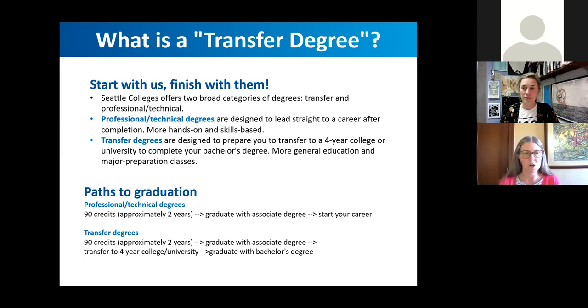All three campuses in the Seattle Colleges District also offer what we call career training or professional technical programs. Those are for students that are less planning to transfer to a university and more want to get certifications or degrees to get right into a specific career or industry or job. We're not really going to talk about those today, but you're welcome to attend other sessions that will cover those more in depth.